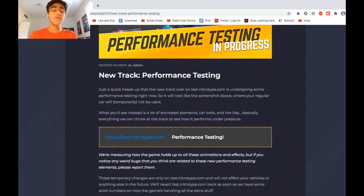Just a quick heads up that the new track over at test.NitroDype.com is undergoing some performance testing right now, so it will look like the screenshot above, where your regular car will temporarily not be used. What you'll see instead is a lot of animated elements, car trails, and the like — basically everything we can throw at the track to see how it performs under pressure.